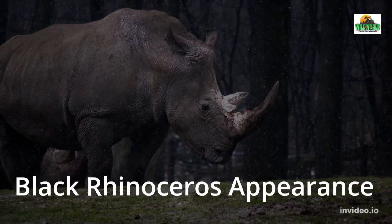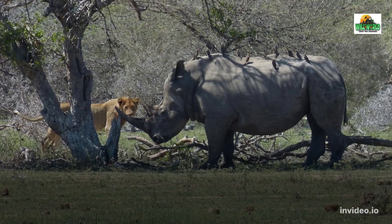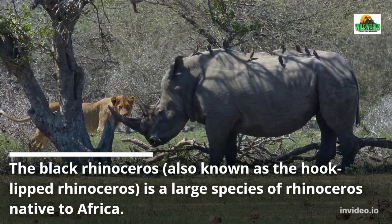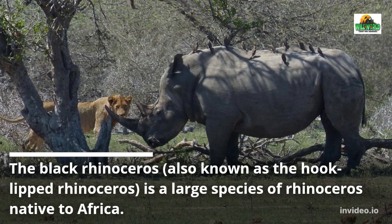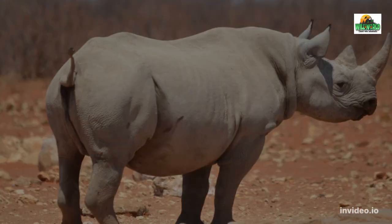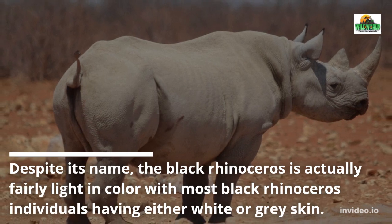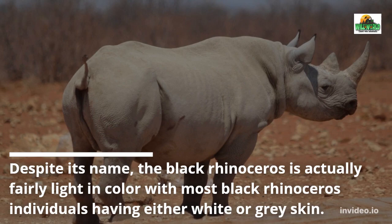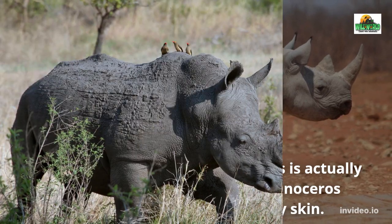Black Rhinoceros Appearance. The black rhinoceros, also known as the hook-lipped rhinoceros, is a large species of rhinoceros native to Africa. Despite its name, the black rhinoceros is actually fairly light in color, with most individuals having either white or grey skin.